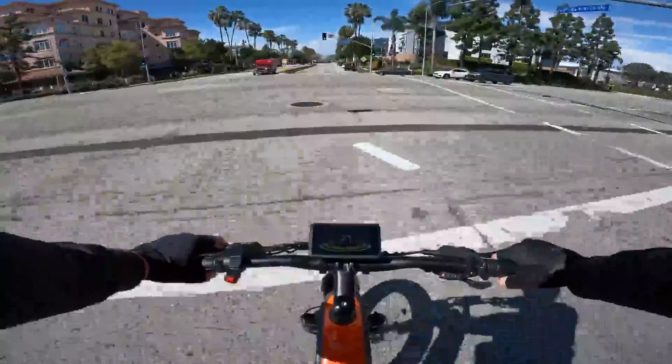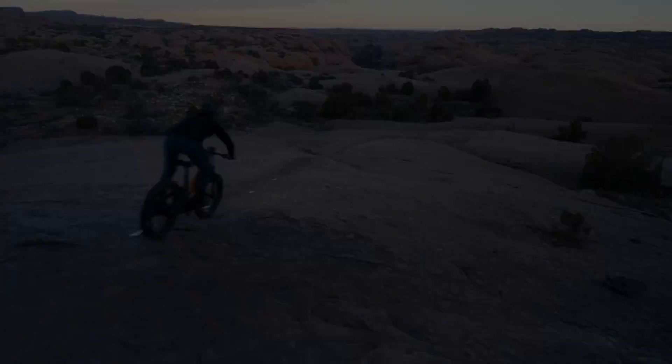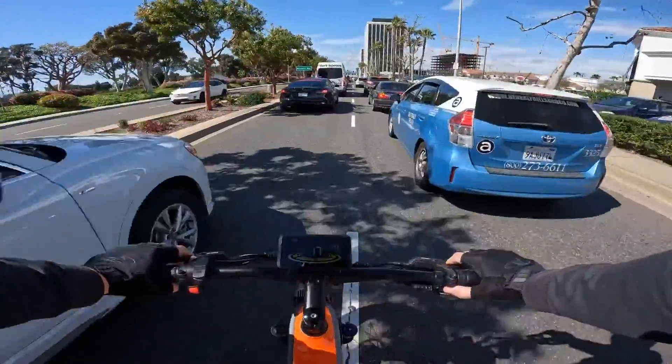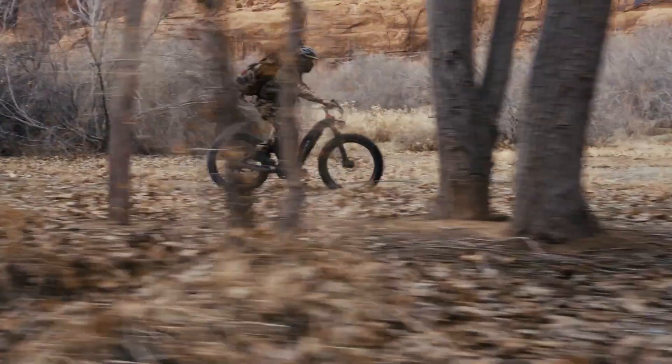This isn't your grandma's rusty old bike with a bell and a basket. The Hero comes packed with intelligent torque sensors that practically read your mind — well, almost. Pedal harder and it boosts your ride; ease off and it gives you a breather.